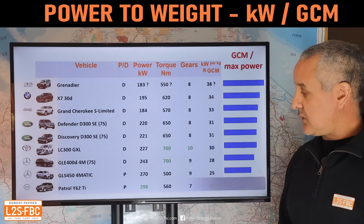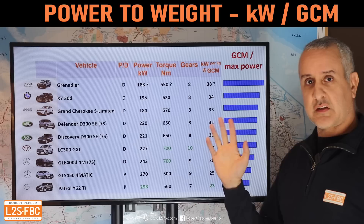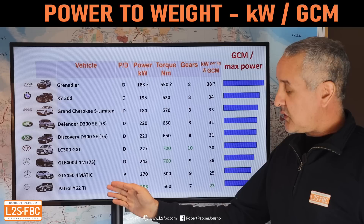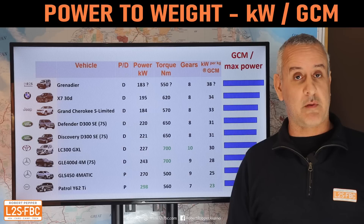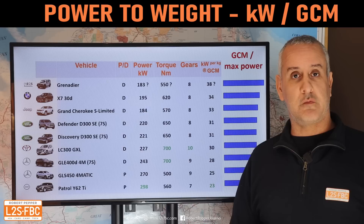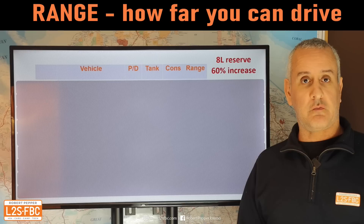My guess puts the Grenadier at around 38 kg per kilowatt at GCM, then the X7, then the Grand Cherokee, Defender, Discovery, and all the way down to the winner — the Patrol — because that Y62 is the most powerful. But towing is about torque, not just power — and yet that's a bit overrated, because you can effectively double the torque of virtually all these vehicles by putting them in low range. In the Patrol, for example, you go from 560 Newton-metres to over 1,300 just like that.